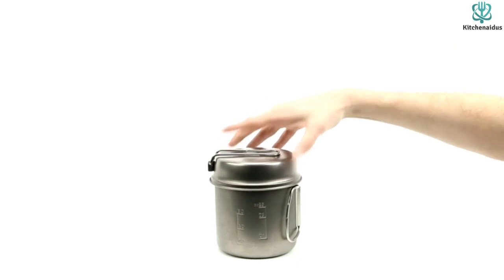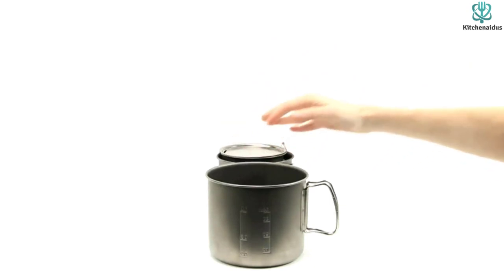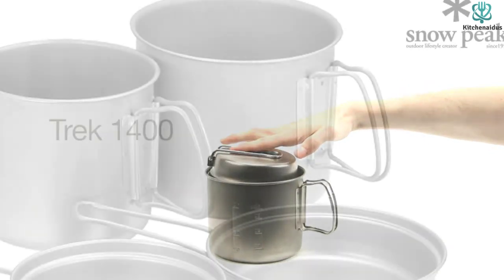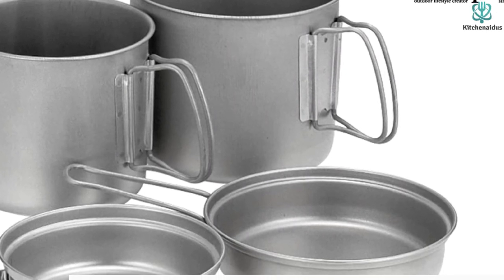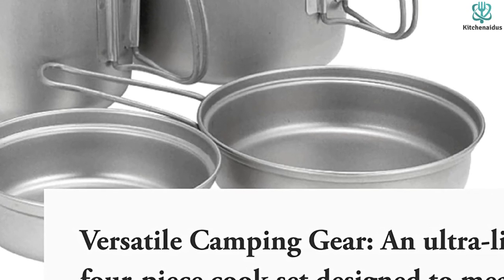The set includes 47-ounce and 30-ounce titanium pots, 5-inch and 5.75-inch titanium fry pans that double as lids, and a nylon mesh storage sack. Just a couple of issues with this set: it isn't totally non-stick, so you will have to use a bit of oil. This is because of the high heat source — i.e., flame — that is used, combined with the fact that these pans are ridiculously thin.